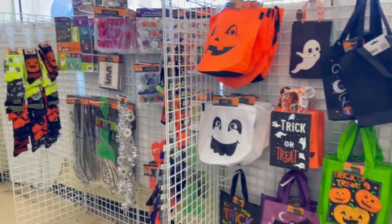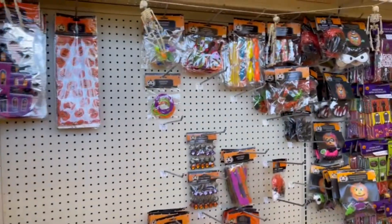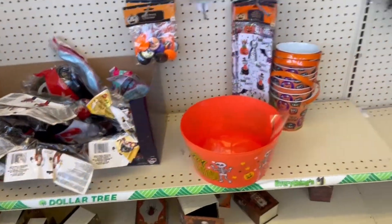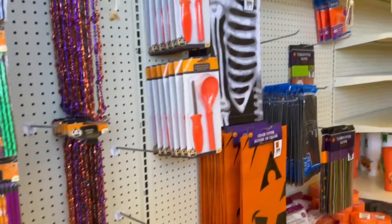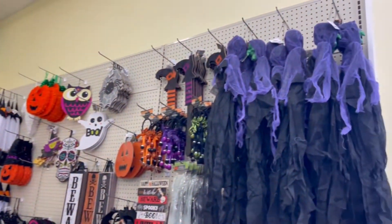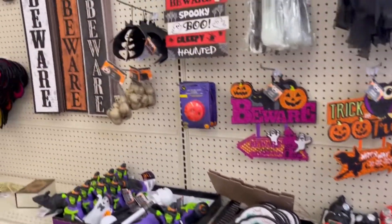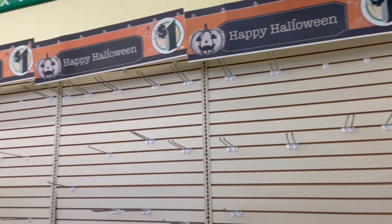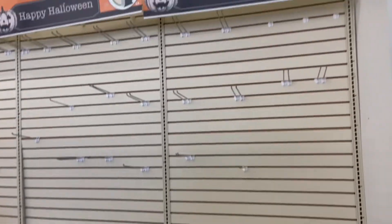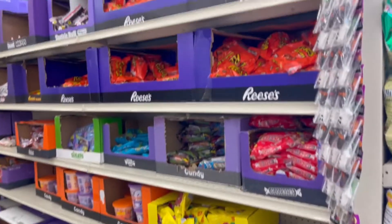So Brandon told me to go ahead and run to Dollar Tree to get some snacks for the weekend, and I wanted to see what kind of Halloween decorations they have put out. Y'all, my Dollar Tree was looking really scarce. We're now in October, and I will tell you at my specific Dollar Tree we do have resellers that come by, and so a lot of times when I come here a lot of the seasonal decor is really scarce and empty.